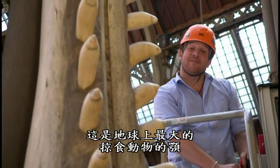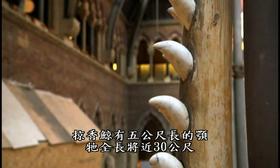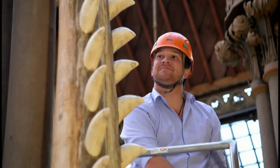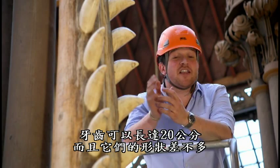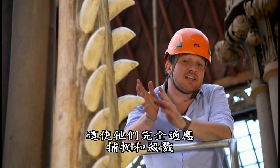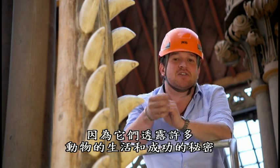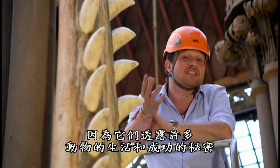This is a jewel from the largest living tooth predator on the planet. At five meters long, it's from a sperm whale that was nearly 30 meters in length. The teeth can be 20 centimeters long, and they're all roughly the same in terms of their shape. This makes them perfectly adapted for grabbing and killing. The teeth and jaws absolutely fascinate me because they reveal so many of the secrets behind the animal's life and their success.